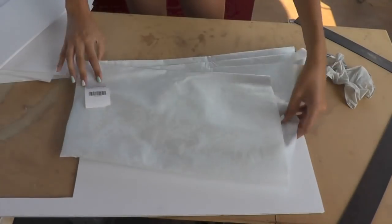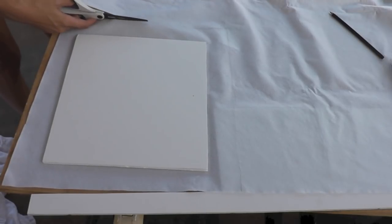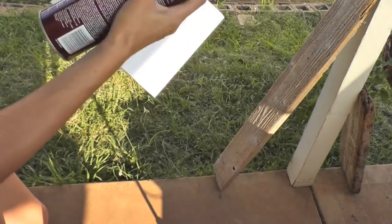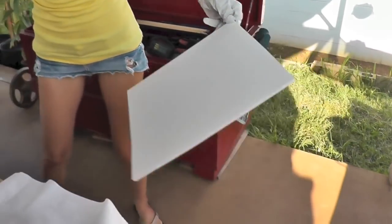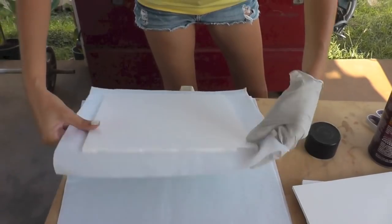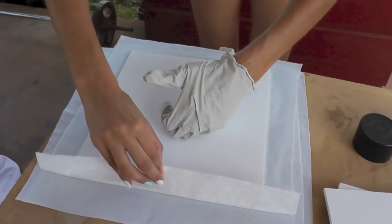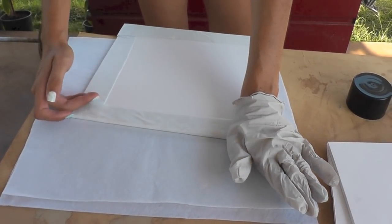I'm going to use this fabric - a vinyl fabric I got at Walmart. It's just a white on white damask print. I'm going to use this to cover up my pieces of foam board. When cutting out the fabric, I'm leaving an inch to an inch and a half of overhang to be able to wrap the fabric around the back of the board. I'm using 3M spray adhesive, spraying the foam board on one side really well, then pressing it down onto the back of my fabric with the pretty side down. I flip it over and smooth out any wrinkles, then finish off the back by spraying adhesive around the perimeter and pressing the sides of the fabric down.